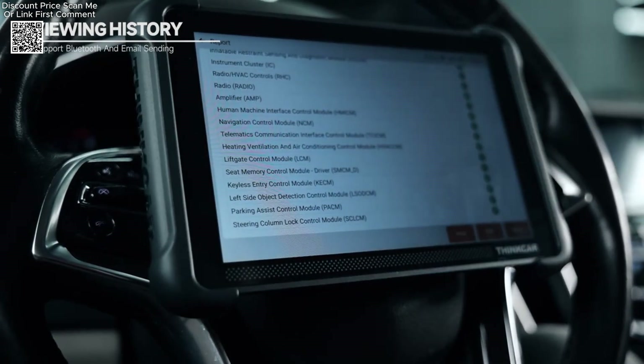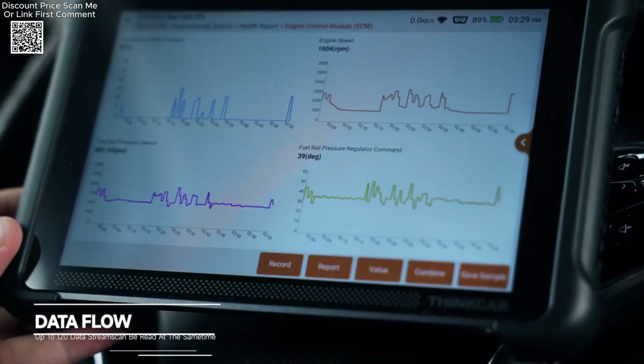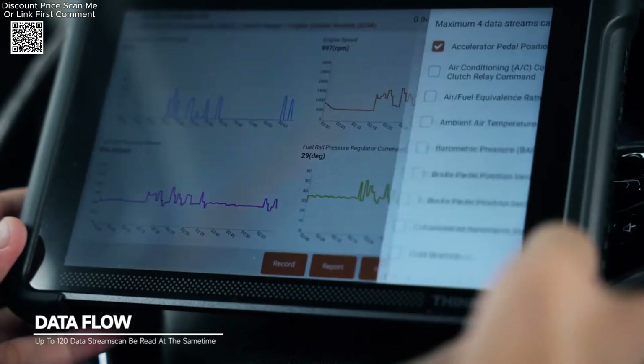Additionally, the guide function for Volkswagen and Audi simplifies complex procedures, making it easier for users to perform accurate diagnostics and repairs.